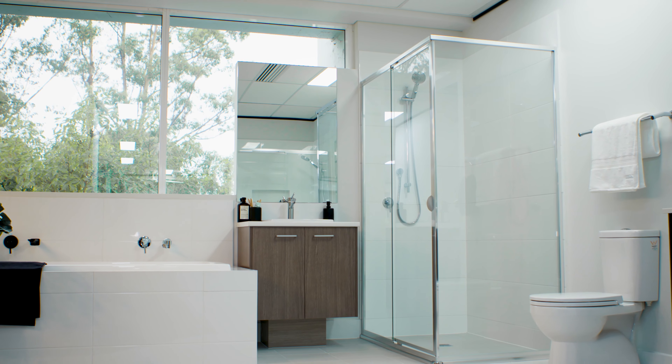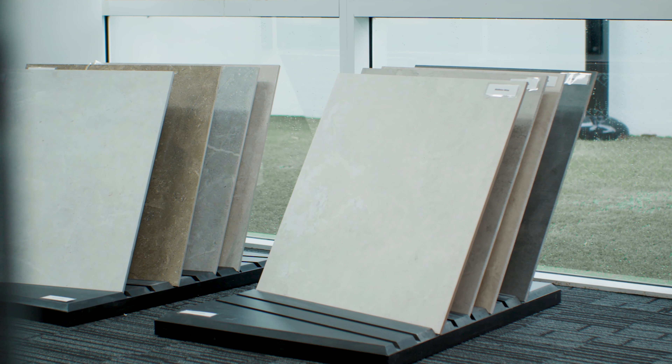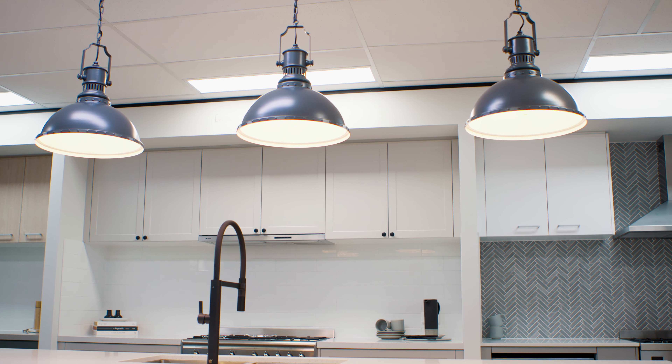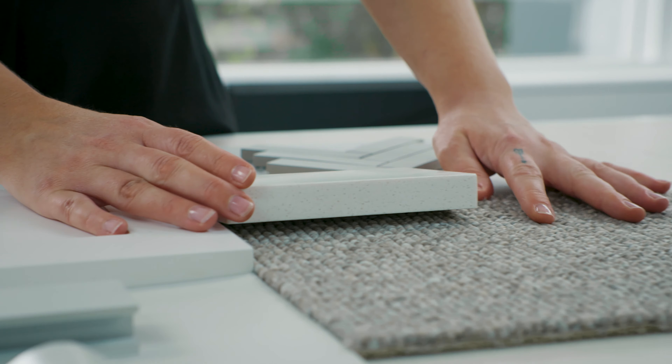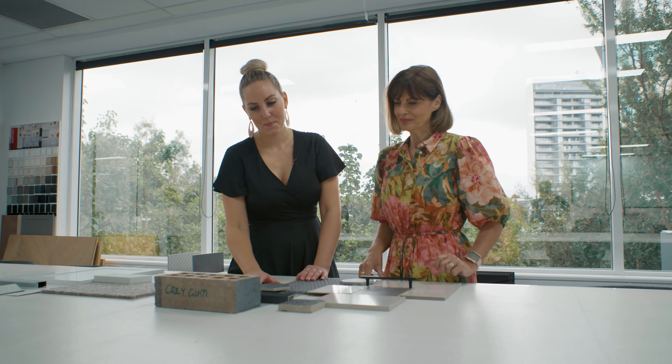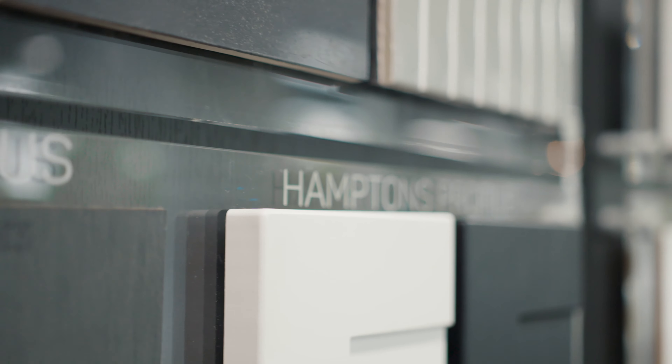At Domain, we're here to make your selection process a breeze. Our expert interior designers have handcrafted 12 internal and 12 external colour schemes for you to choose from, so you don't have to worry about a thing. We spend hours designing each colour palette, ensuring they fit with the latest interior trends and that boards can be used for multiple design styles such as Hamptons, Coastal, Contemporary and many more.